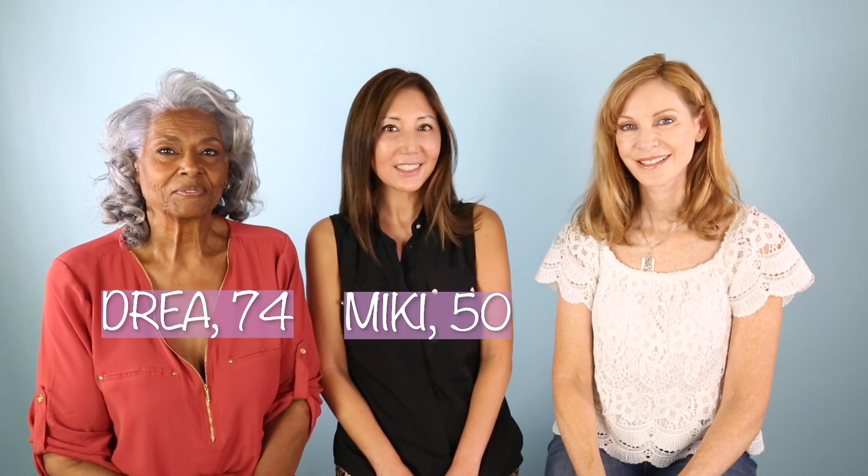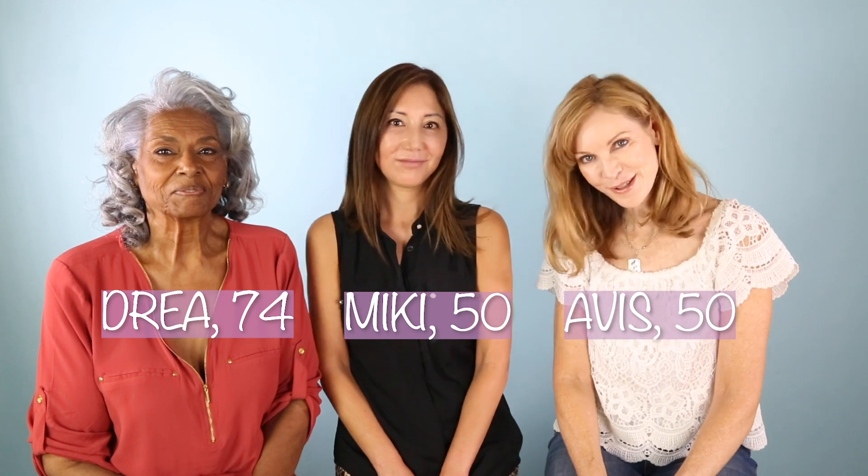Hi, I'm Drea. I'm 74. I'm Nikki, and I've just turned 50. Hi, I'm Avis, and I'm also 50.